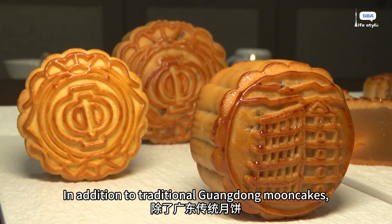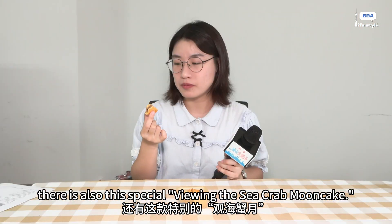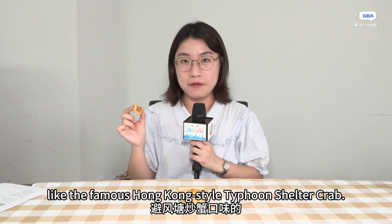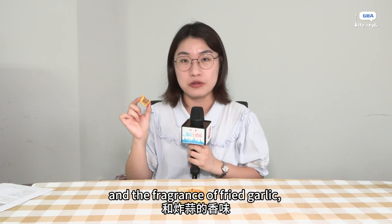In addition to traditional Guangdong mooncakes, there is also a special sea crab mooncake. This sea crab mooncake is a little spicy, and you can taste a hint of the sea crab flavor.